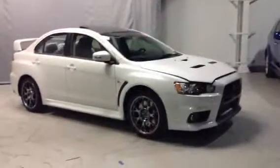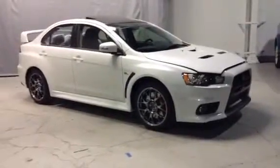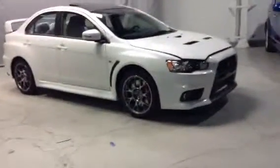Hey Kevin! It's Charisse from Northside Mitsubishi here. In front of me I have the highlight of the Mitsubishi line-up — the Lancer Evolution Final Edition.